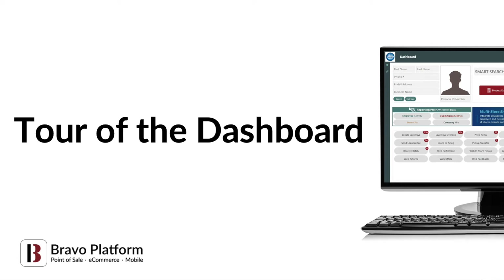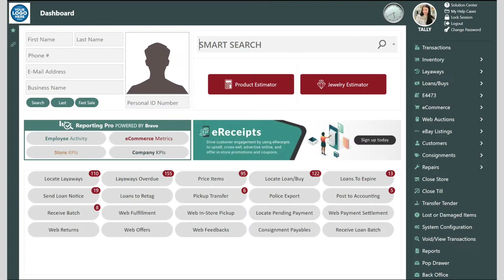Hi there, it's Tally from Bravo and today I'm going to give you a tour of the dashboard. The Bravo dashboard is the command center of Bravo. We designed it for your employees. It's simple to navigate, intuitive to learn, and provides a one-stop screen for all of the daily and weekly tasks.